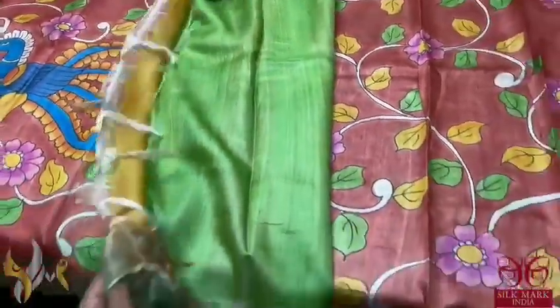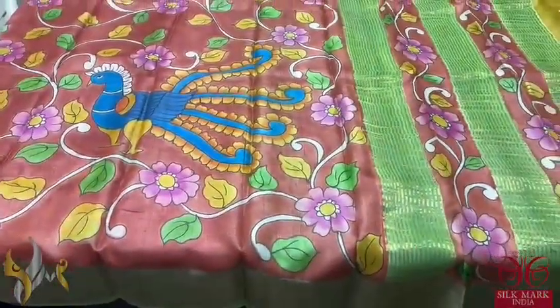The same green is given for the pallu as well as the blouse piece. The combination is very different and rare, and comes with authentic silk mark.